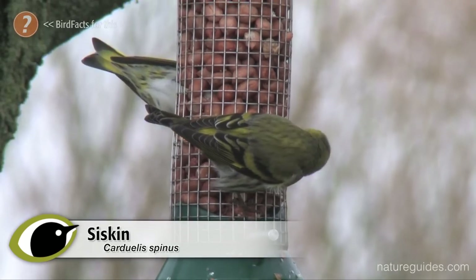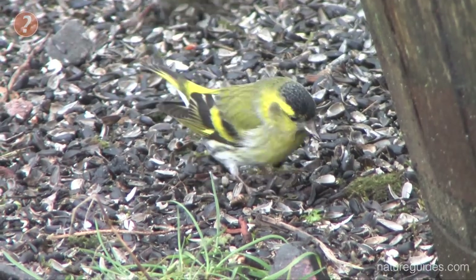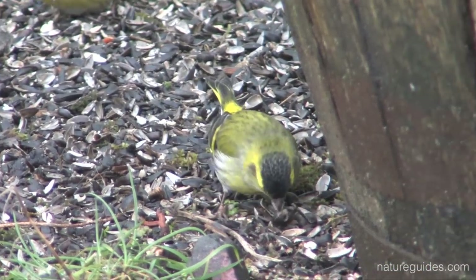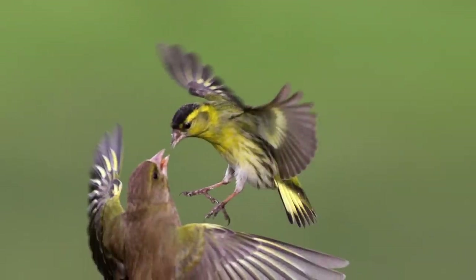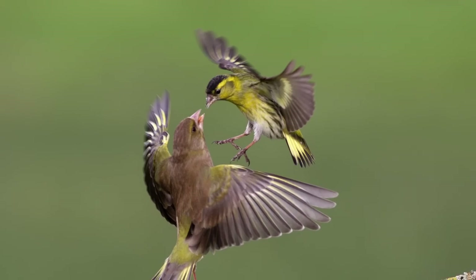Traditionally, this is a bird of the north and west, and it is still most common here, where our birds breed, but they can be found anywhere near conifer forests. More common in winter, as our breeding birds move into gardens and numbers are supplemented by continental birds. Small and feisty, these tiny sociable finches can be surprisingly aggressive at feeders, punching well above their weight.